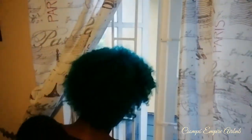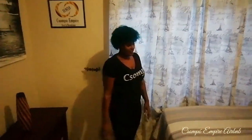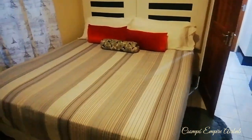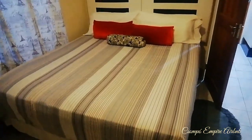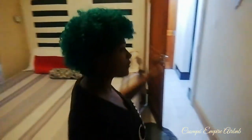You have the big window for fresh air when you want it. This is the bed — it's king-size, it can accommodate two people. That's what's up at Champo Empire. We also have its own bathroom.